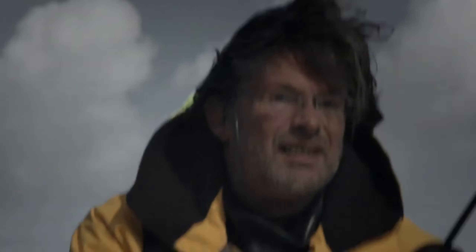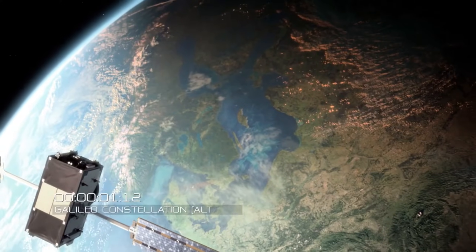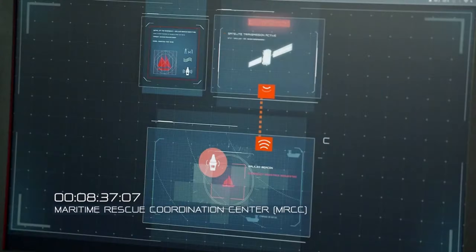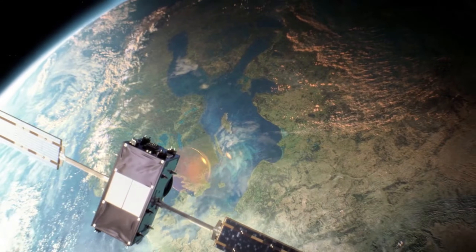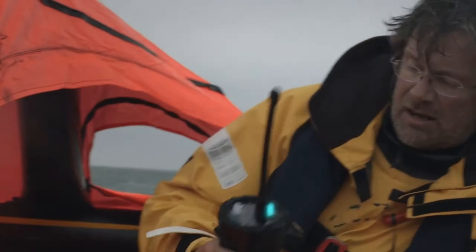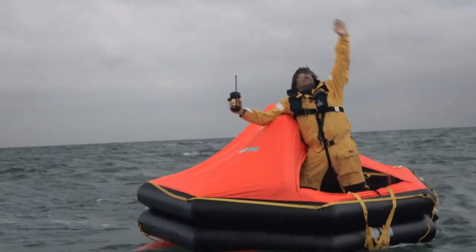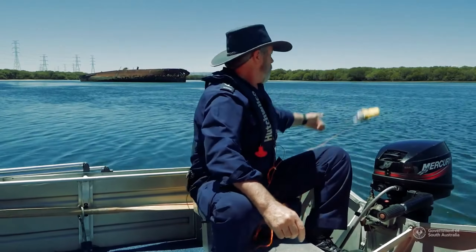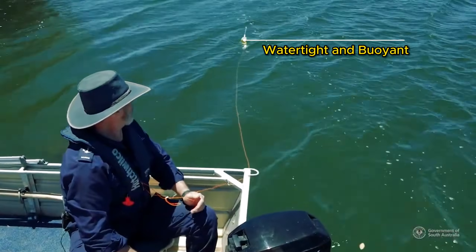An EPIRB is an emergency position indicating radio beacon, which is used as a distress alerting system, indicating to search and rescue authorities both the identity and position of a vessel which is in grave and imminent danger and requires immediate assistance. An EPIRB is a small, self-contained, battery-operated radio transmitter which is both watertight and buoyant.